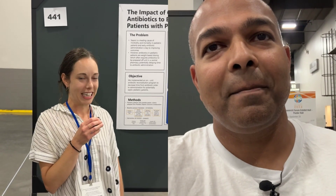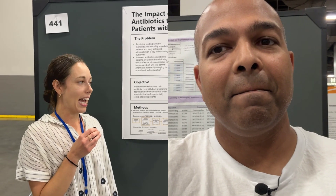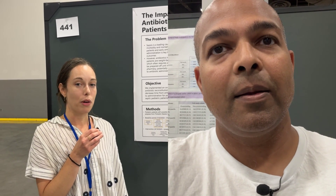Sure, happy to be here. I'm Rachel Heron, one of the residents at OHSU in Portland, Oregon. I'm specifically involved with a project looking to see if we can improve time of antibiotic delivery to patients — pediatric patients specifically — with possible sepsis.